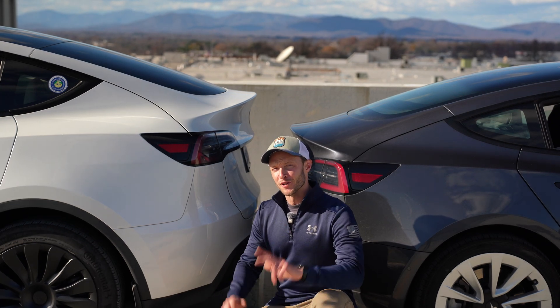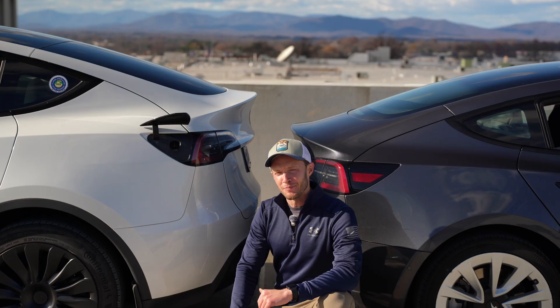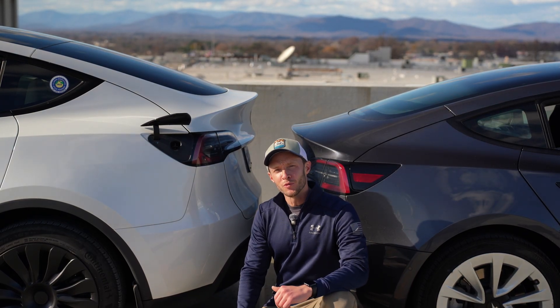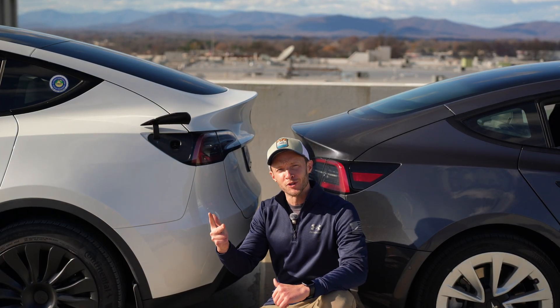Everyone says EVs are cheaper to fuel, but how much cheaper are we actually talking about compared to a normal gasoline vehicle? By the end of this video, you'll be able to estimate your charging costs at home, work, and on road trips.